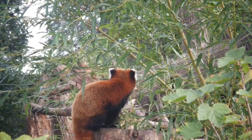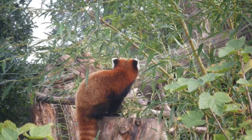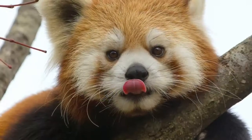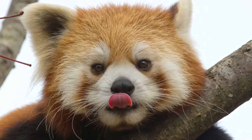If red pandas become extinct, then the world will already be less diverse. It won't be good for their natural predators, snow leopards and martens, because it gives them less food options, so they will automatically have to start preying on others, which will make it more difficult for the others to survive as well.